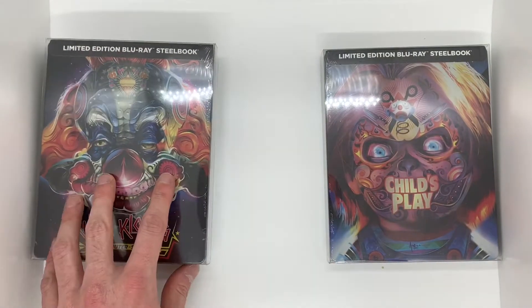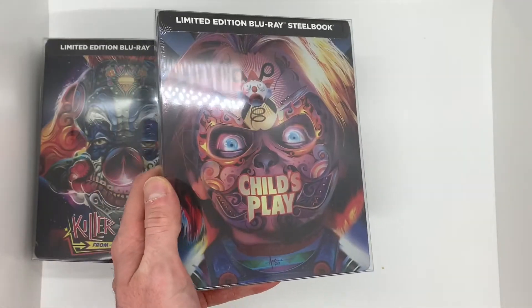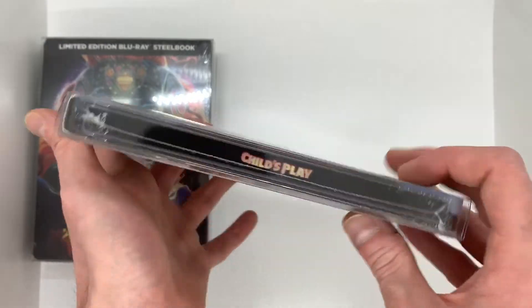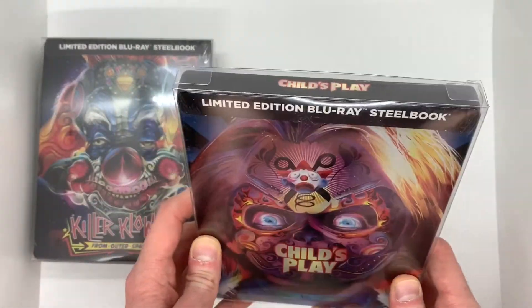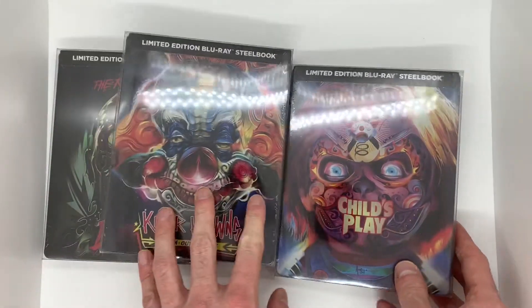So happy to add this to my collection of these style artworks. And then last up is going to be my favorite of all three — Child's Play. This artwork looks the best, it is so nice. They all kind of have the same spine and the same back, just your standard stuff, but they look really really cool.